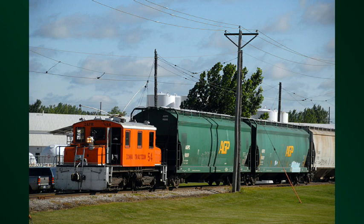Iowa Traction does switching and regular small industrial operations, similar to what Hanna did with this particular engine up on Minnesota's iron range – just what General Electric had in mind.